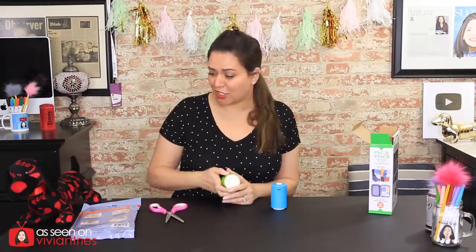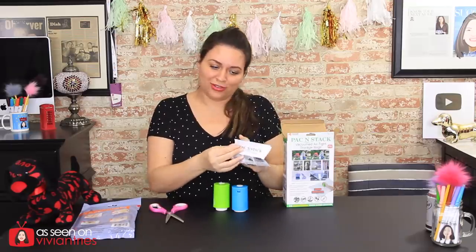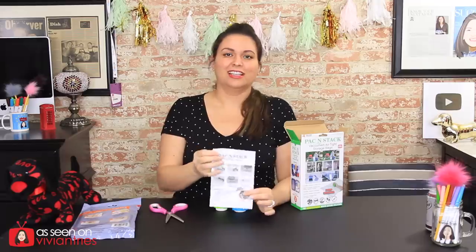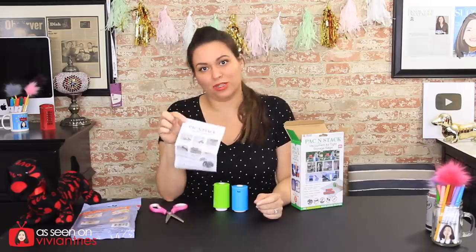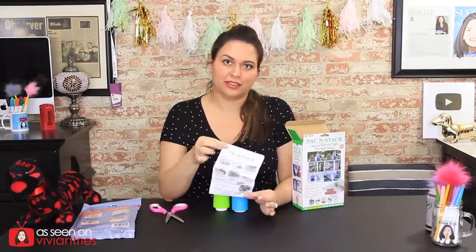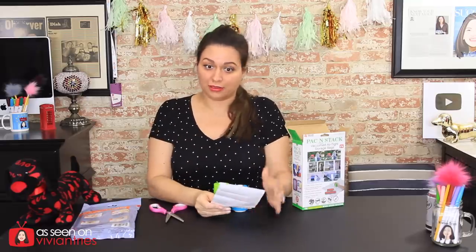Those lips are gonna suck the hell out of this! Instruction manual — I hate when they call one sheet of paper an instruction manual. It's called a pamphlet. Not even that — it's a cheat sheet. Do not call this an instruction manual because a manual has more than three pages.